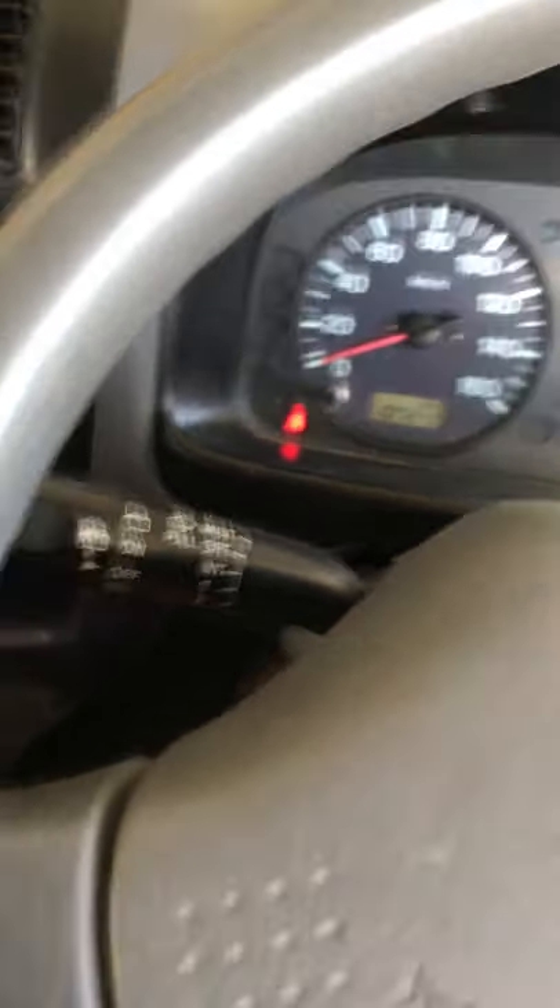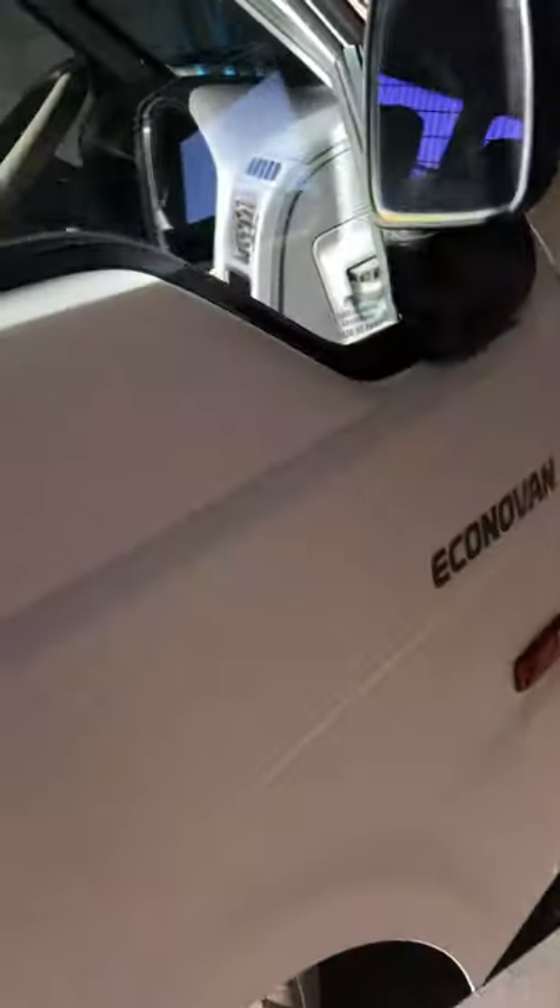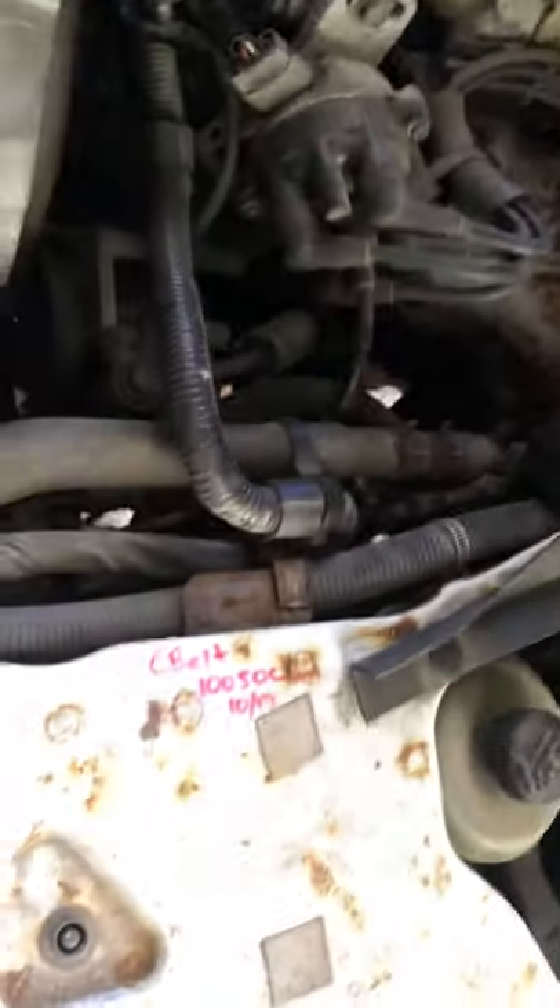I'll just start it up. There is a bit of fan belt noise that you hear, but that goes away after a while - maybe an easy replacement of the fan belt. The cam belt was done at 100,500.